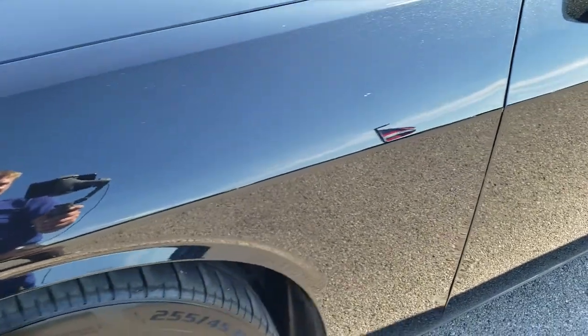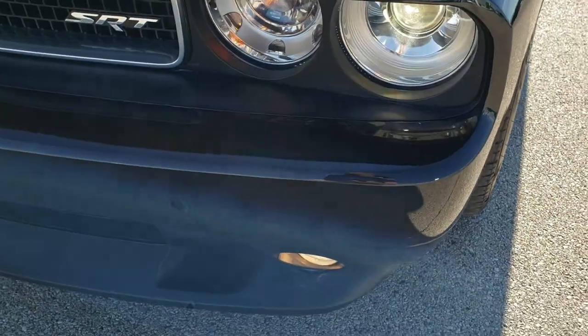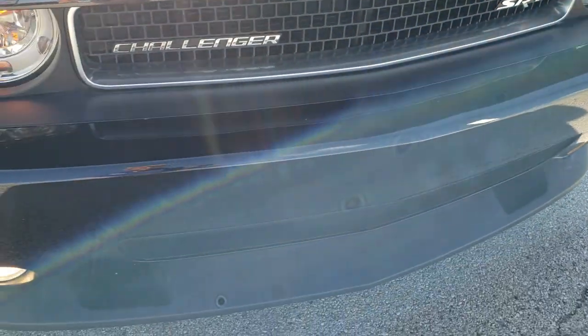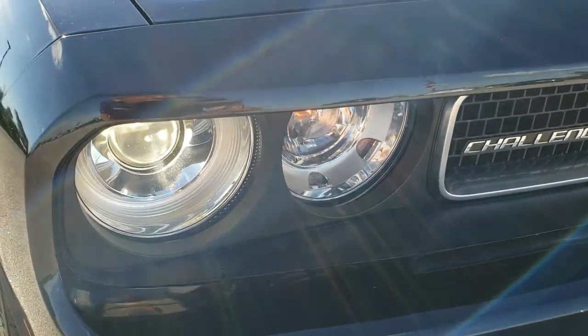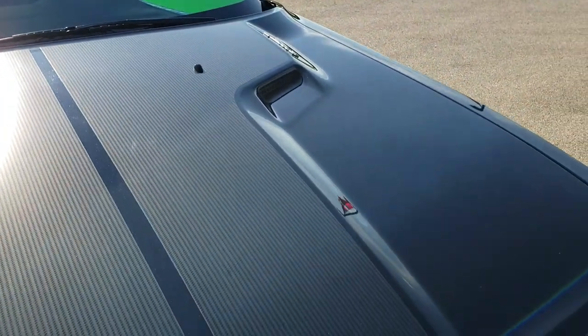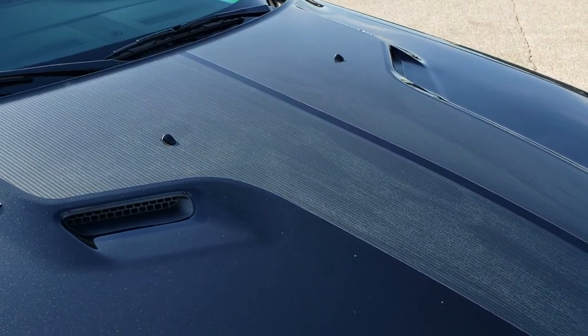Front fender is in really nice shape. I didn't see any dents or dings. Front bumper is in nice condition. Lower valance is in nice shape as well. It does come with the HID headlamps. The hood is in really nice shape as well, no dents or dings. And you do get that carbon fiber decal on the hood.